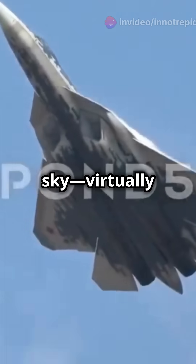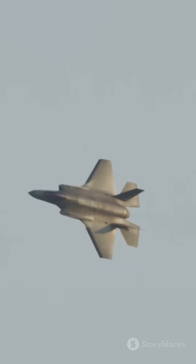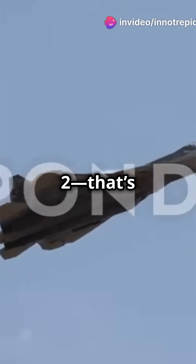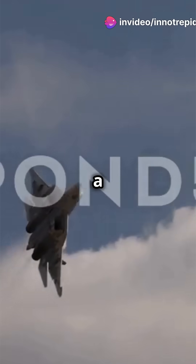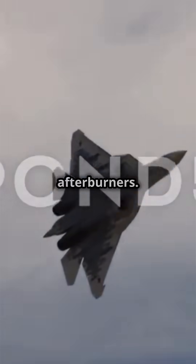It's like seeing a ghost in the sky — virtually invisible to radar but packed with cutting-edge technology. Powered by twin engines, the Su-57 can reach speeds over Mach 2, that's twice the speed of sound. And with a super-cruise feature, it can fly at supersonic speeds without using afterburners.